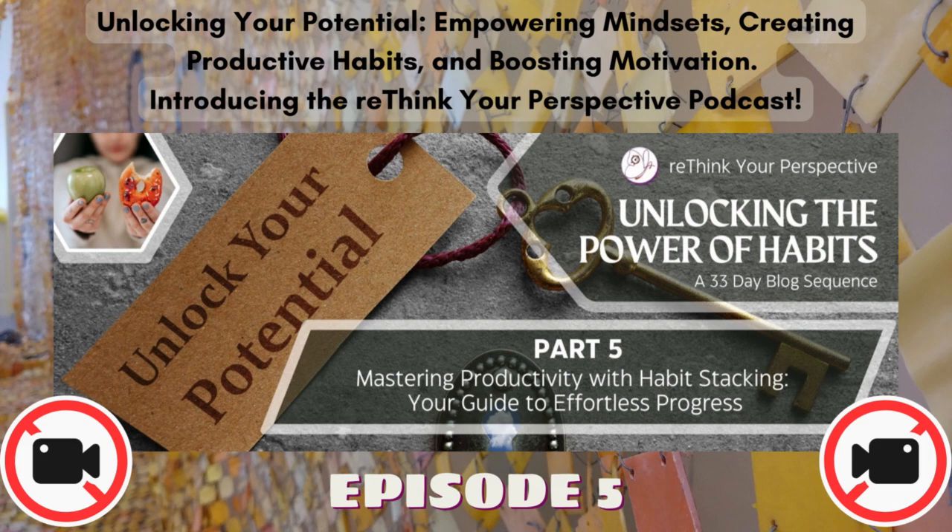A slight word of warning: habit stacking works best when the existing habit — the trigger for the new habit — is specific and immediately actionable. You have to make your habit stacks really specific. For example, instead of saying 'during my lunch break, I will read a book,' consider 'after I eat my lunch, I will read a book for five minutes.' This makes it much more obvious when you will do your habit. Make sure your trigger is specific and unambiguous. This will make it easier to build the habit consistently in a shorter period of time. The more consistent you are, the quicker the habit will become automatic.